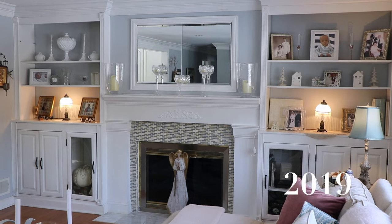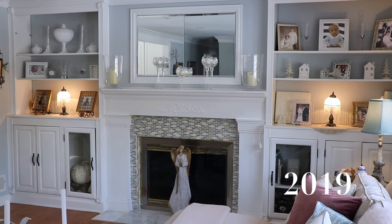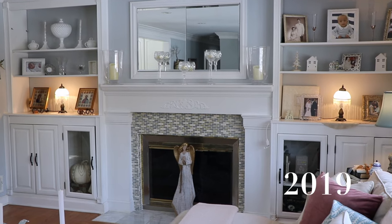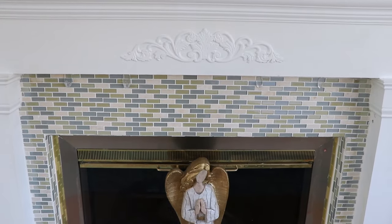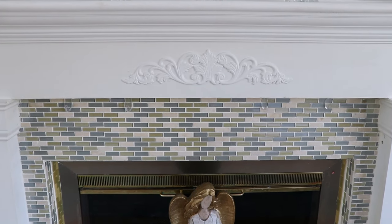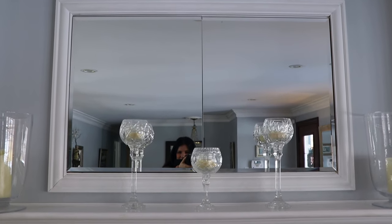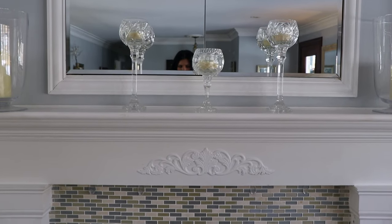This is the first DIY project we did in our home. I designed it and my husband built it — it was the first time he ever built built-in bookcases, though he did do a mantle in his condo. We did a lot of things to save money; this tile here was on sale — just glass tile from Home Depot. You'll notice a line going through the mirror, and that's because there's something hidden inside which you'll see in just a moment.